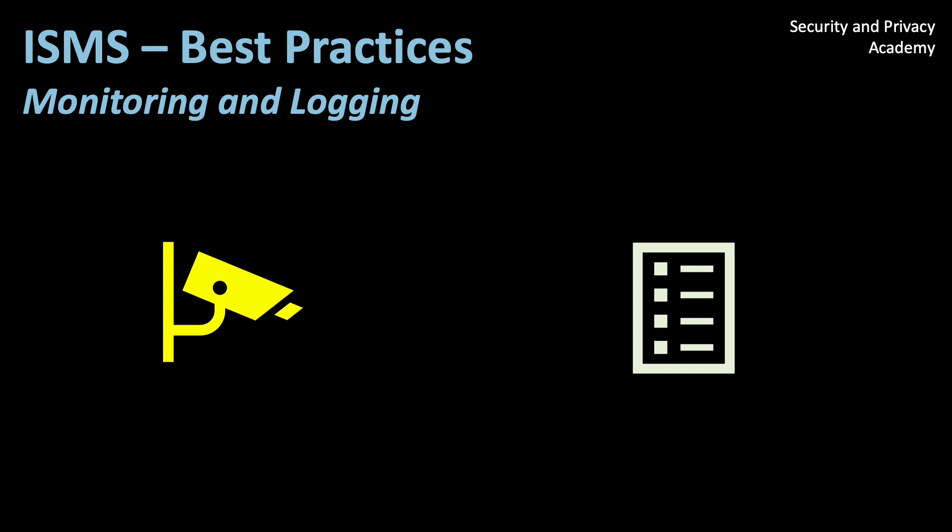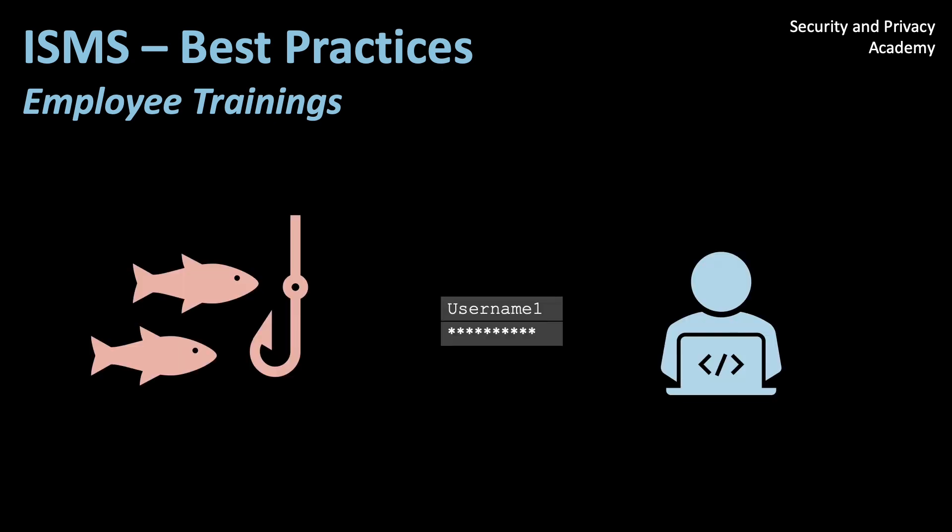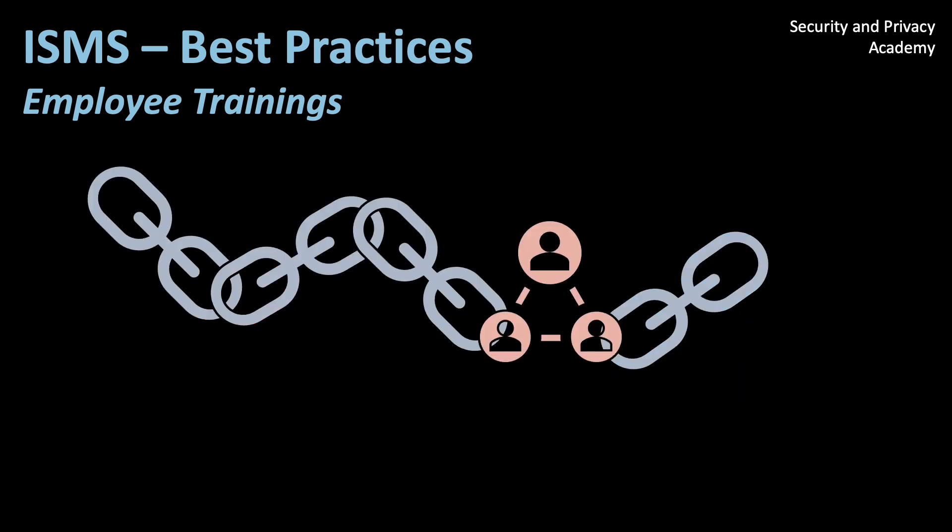One point that is mentioned in the ISO standards are security awareness trainings. I am however very skeptical, but you have to do them in order to get certified. Research has shown that these trainings amount to almost no increase in your employees' compliance with security regulations. Phishing awareness trainings also do not significantly reduce the amount of people who fall victim to phishing campaigns. Your employees will always be your weakest link.